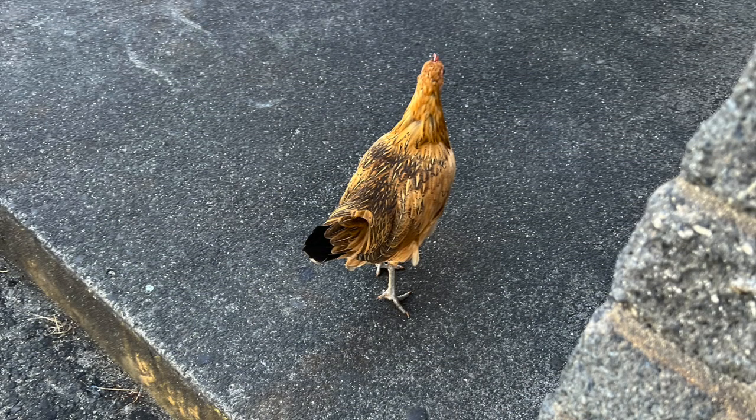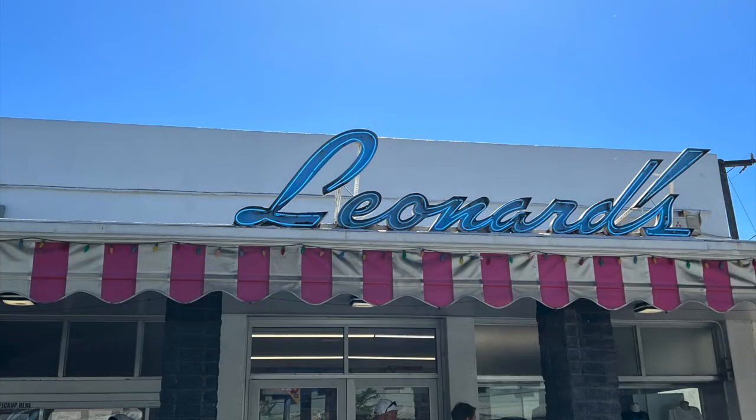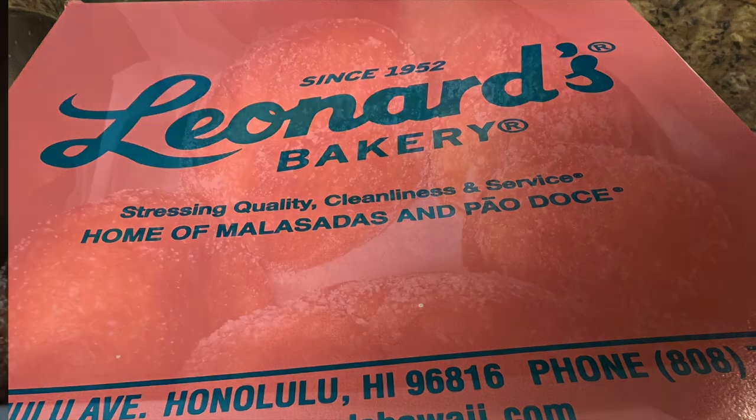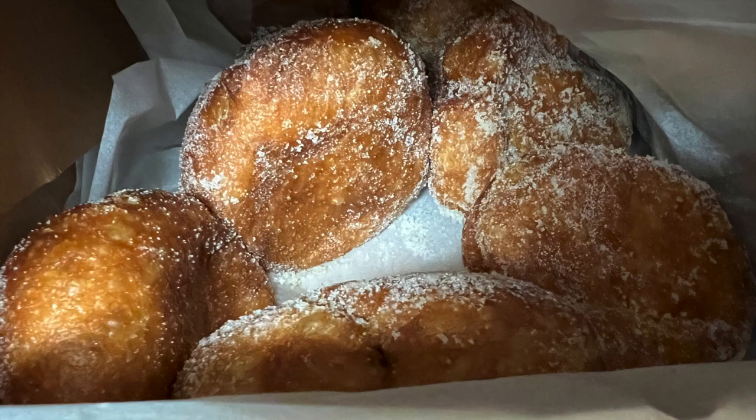Apparently you can't go to Hawaii without seeing a rooster somewhere. And of course, when we were done, we hit a famous bakery — Leonard's Bakery. The donuts were so good. If you go to Oahu, go to Leonard's Bakery. After we climbed, we each had a couple just to get our sugar back.